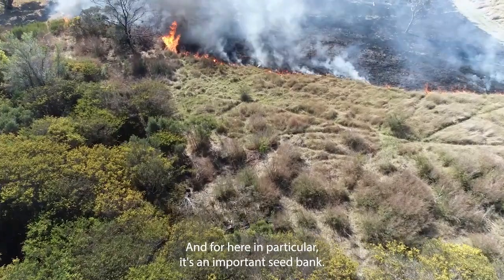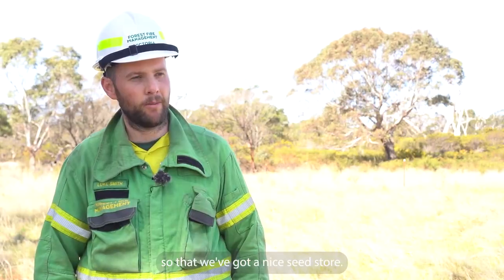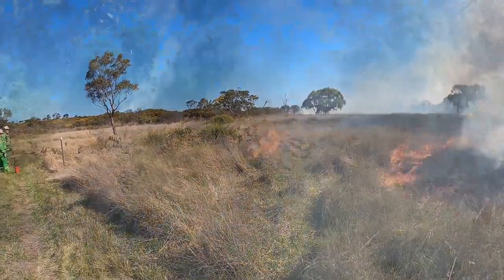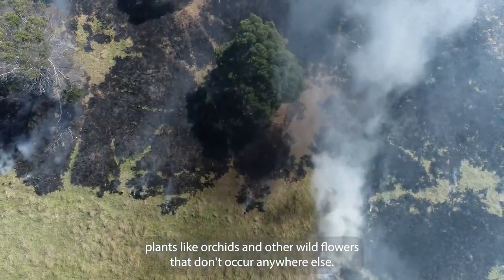For here in particular it's an important seed bank, so we've got plenty of native grasses that we want to promote so that we've got a nice seed store. Other grasslands have significant values like rare and threatened plants like orchids and other wildflowers that don't occur anywhere else.